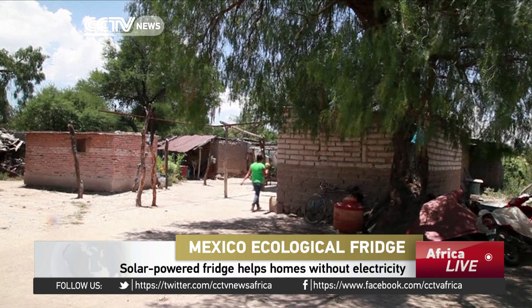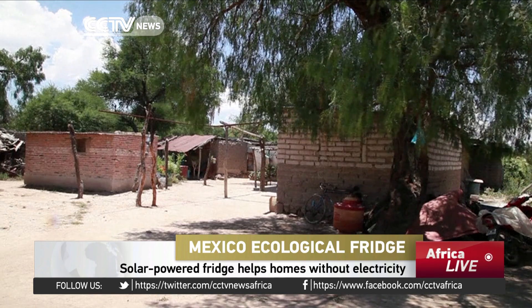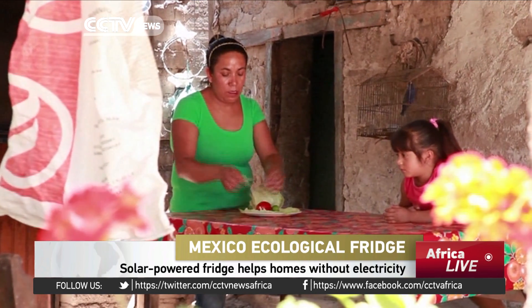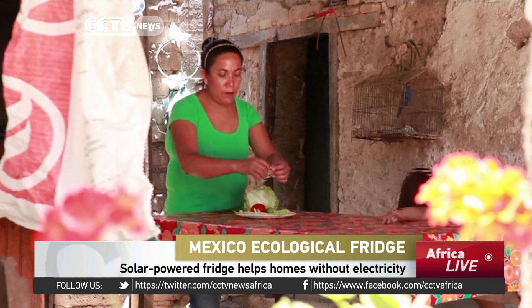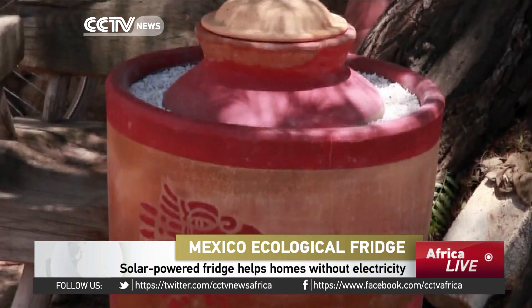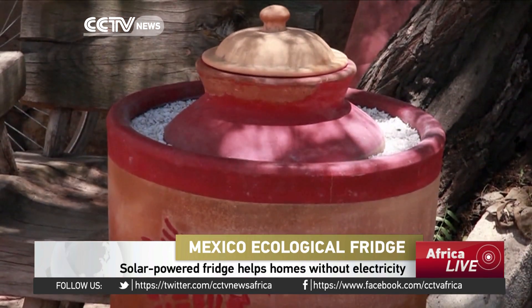Maria del Rosario keeps her food fresh using a fridge which runs exclusively on power from the sun. They have no electricity in this rural village in the central Mexican state of Guanajuato, but that doesn't stop her from making fresh and chilled food. 'For me this is very cheap because I use it to keep my fruits and vegetables fresh.'